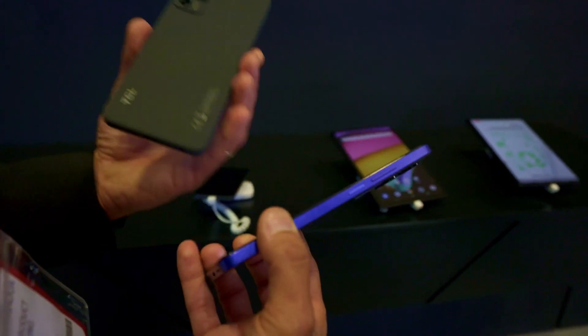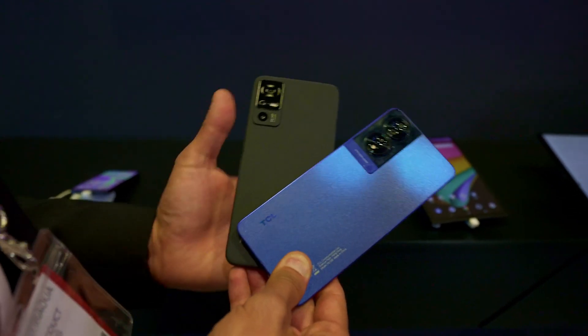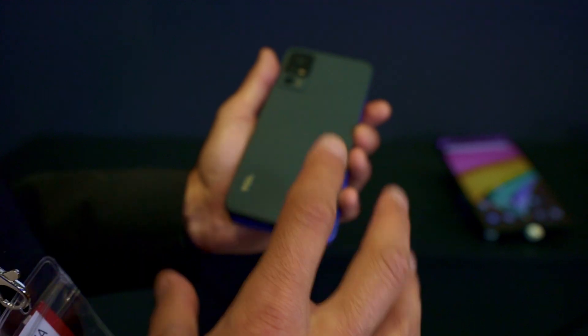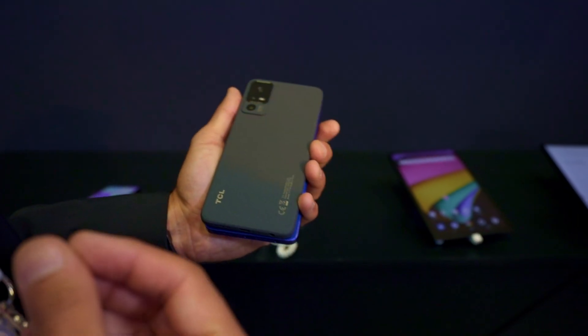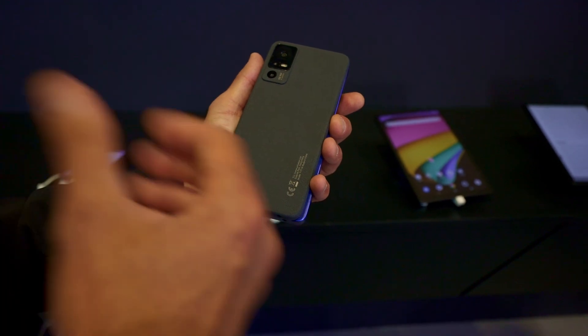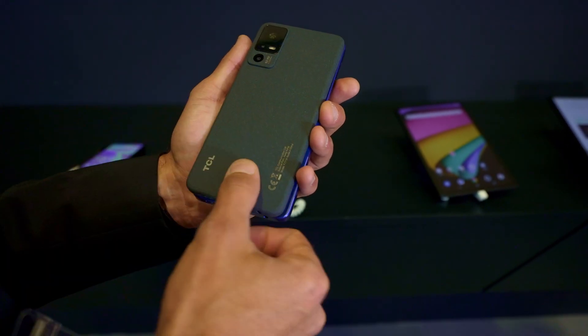And you can see the design. We made some very special designs, very different between both products. On the 5G one, we have a special finishing with what we call waterborne coating. It's a coating based on water — it's not the usual solvent we use with the usual painting. The material is projected to the back cover to have this very special finishing: matte finishing and very soft touch.